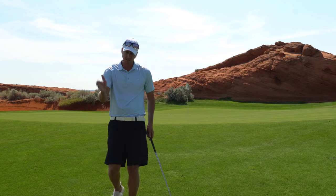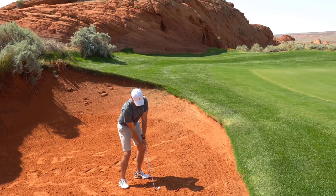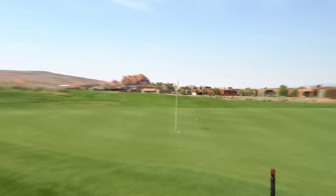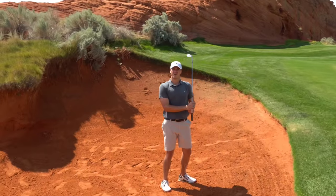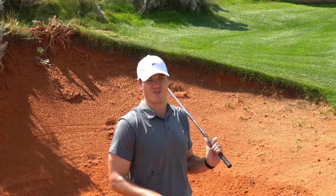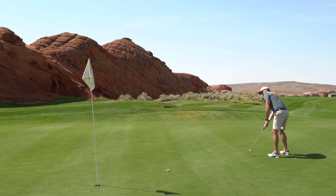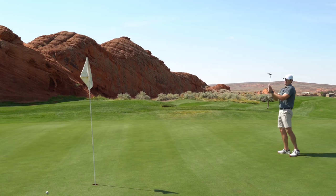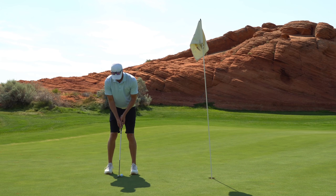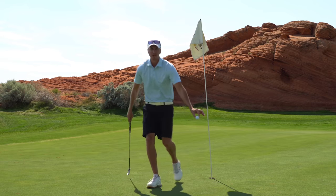Really not too bad - chipped it level with the pin, maybe four or five feet left for birdie. Andrew is loving these bunkers. A little long but did you hear that contact? That was pure - it sounded really good. It must be these red clay bunkers because I've never hit one like that back in Nashville. And that's a pin slammer here on two - let's go! One under through two, exactly the start we were looking for.